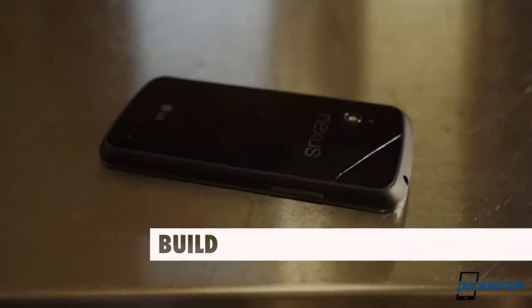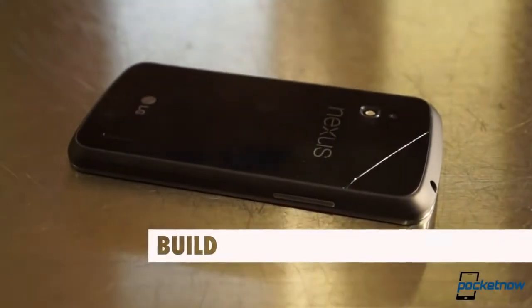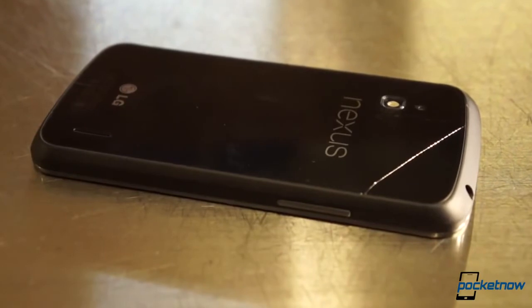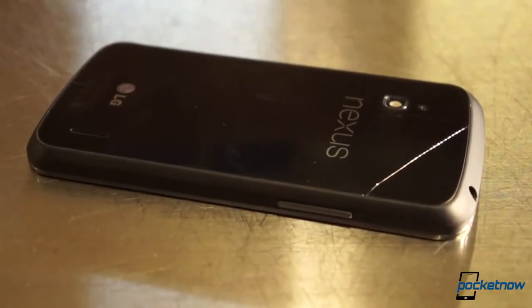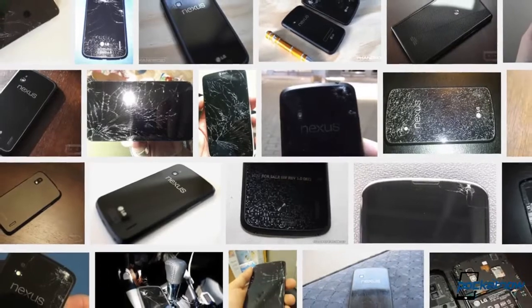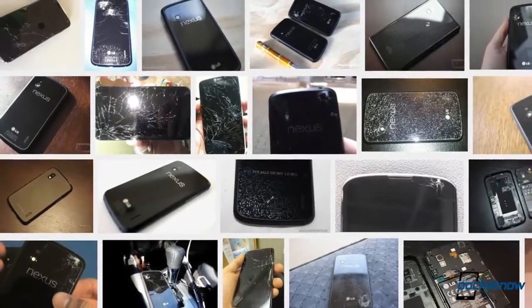Sometimes it's tough to know where to start with these comparisons, but fortunately our Nexus 4 does it for us. The cracked back panel on our review unit is a testament not just to our clumsiness, but to this device's fragility. An all-glass smartphone is a beautiful thing to look at, but it's not going to hold up as well to abuse, no matter how rigid the glass is.